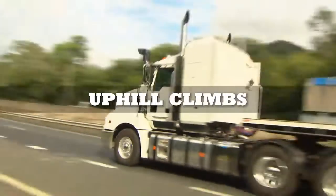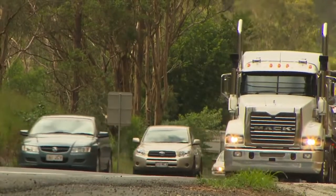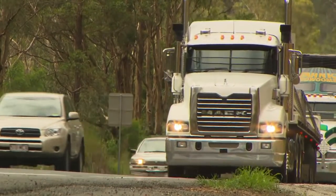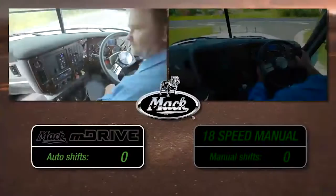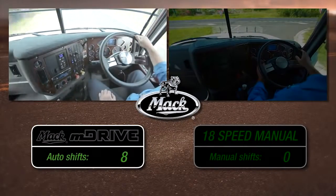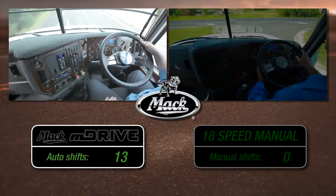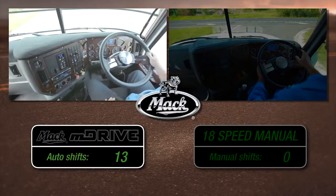On long uphill hauls, the M Drive really shines. M Drive technology has been proven around the world and is now tuned for Australian conditions. On this climb, M Drive's smart electronics look after performance and fuel, making 13 shifts automatically to ensure the Trident's 1920 foot-pounds of torque is fully employed.